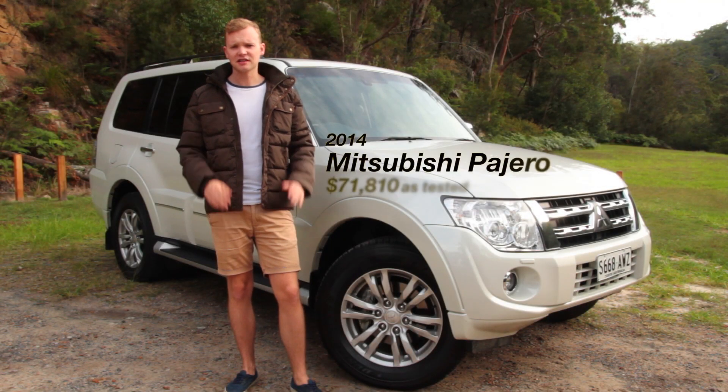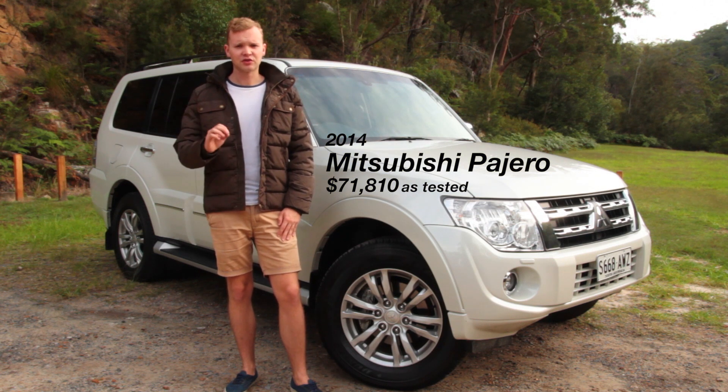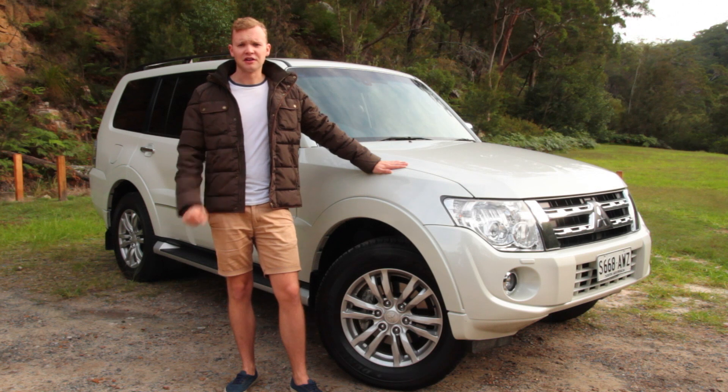I'm Tom Baker, this is Chasing Cars. After the boom of the SUV, where you can now get anything from a tiny crossover to a luxury option like the BMW X5 to the consummate off-roader that is the Toyota Land Cruiser, the Mitsubishi Pajero is a fair bit harder to define.